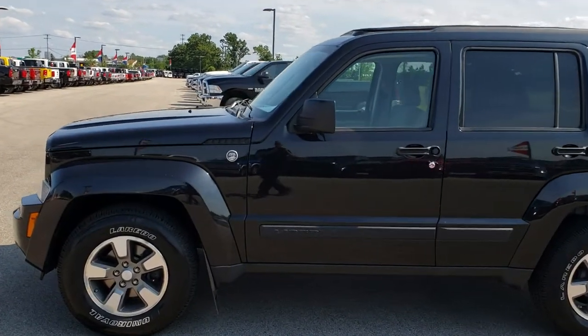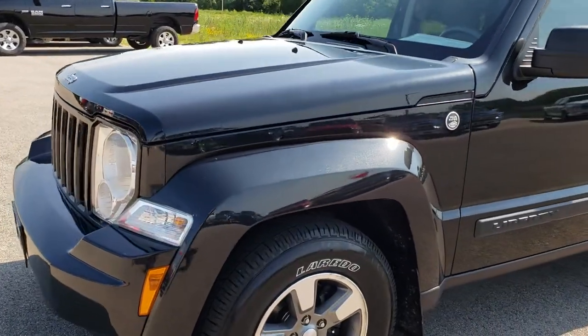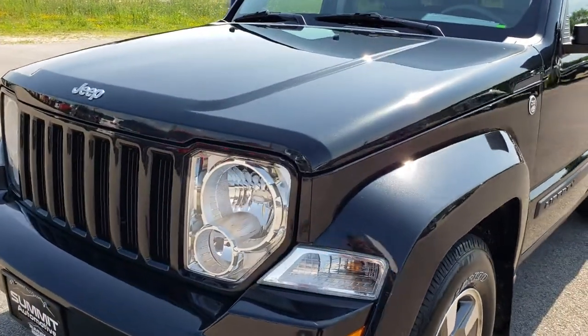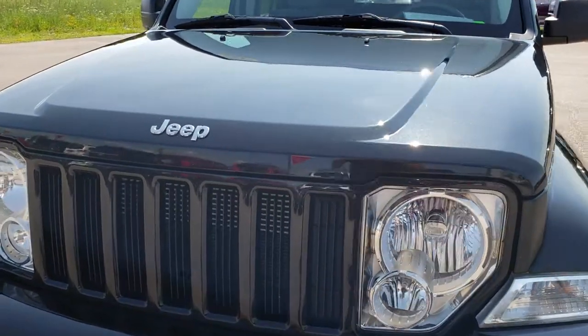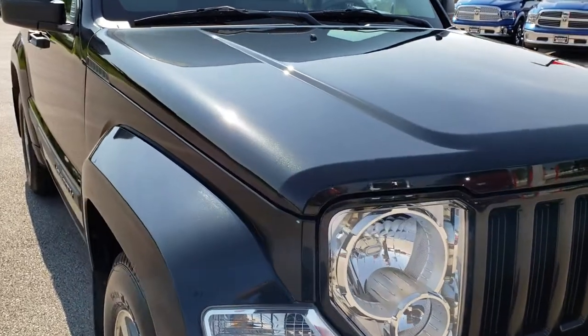This is stock number 8J169A. We are here at Summit Automotive in Fond du Lac, Wisconsin, your new and used Jeep headquarters. Today we are checking out this super clean 2008 Jeep Liberty.